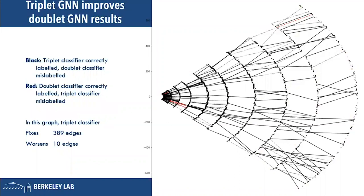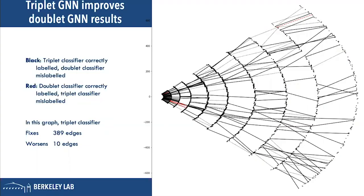The doublet classifier makes scores on doublets and hands that information to the triplet classifier, which can then fix the original predictions. Every black line is a prediction that the triplet classifier got right that the doublet classifier originally had wrong. In this particular example, the triplet classifier fixed 389 edges and worsened 10 — so it's not perfect.